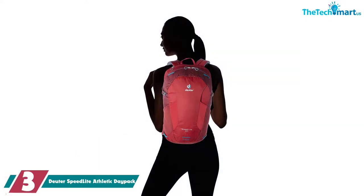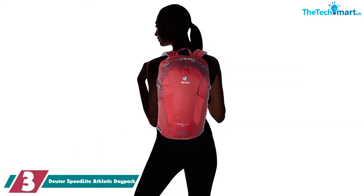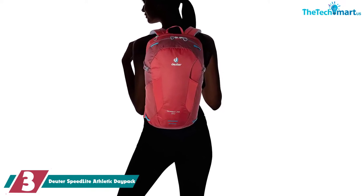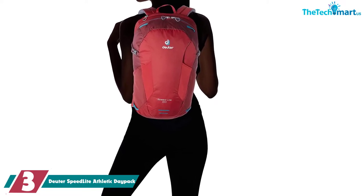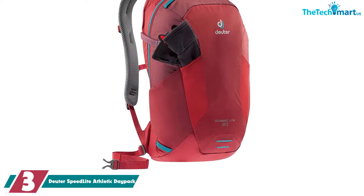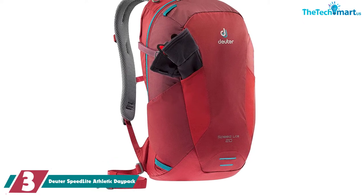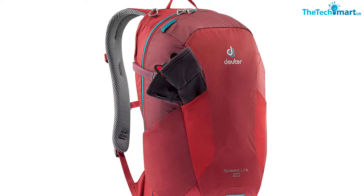At number 3, we have the Duder Speedlite Athletic Daypack. This is the simplest bag Duder has produced to date. Its 20L capacity and streamlined design mean you can fit in the essentials without becoming bulky. On top of that, this bag is incredibly lightweight and, as usual, is very well ventilated. Overall, it really is the perfect bag for a day of trail running or other fast-paced endurance sports.